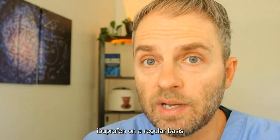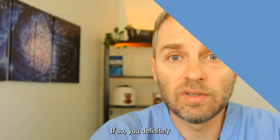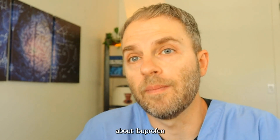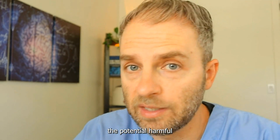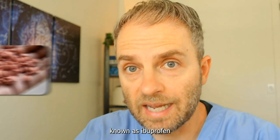Are you someone that takes ibuprofen on a regular basis to deal with your muscle aches or headaches? If so, you definitely want to watch this video, because what you know about ibuprofen may be harming your kidneys. My name is Dr. Taranella, and today we're diving into the potential harmful effects of a common pain reliever known as ibuprofen.